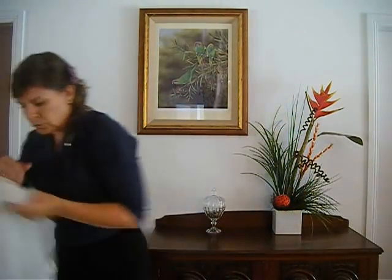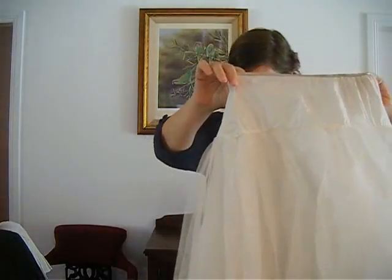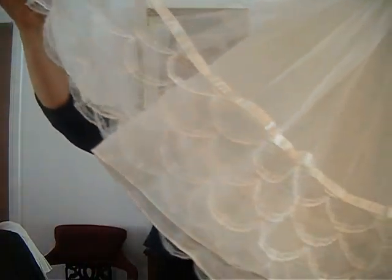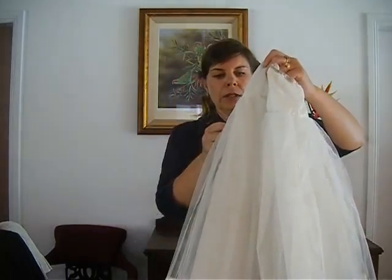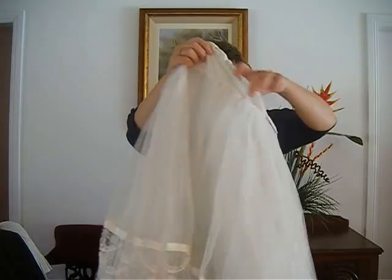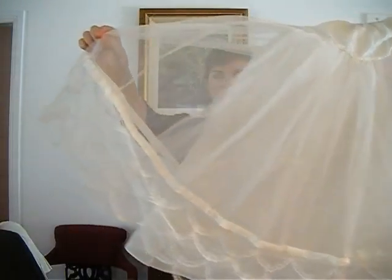The next petticoat I wanted to show you has a tulle overlay with lace down the bottom. It's a 1950s original petticoat. It's lot number 21 and it's also elasticised at the waist. It has a lovely ribbon and lace trim at the bottom.